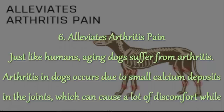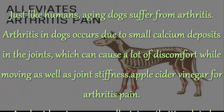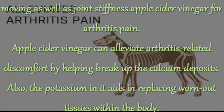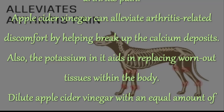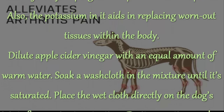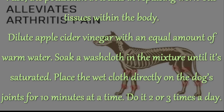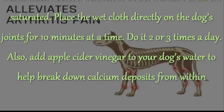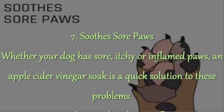6. Alleviates Arthritis Pain. Just like humans, aging dogs suffer from arthritis. Arthritis in dogs occurs due to small calcium deposits in the joints, which can cause a lot of discomfort while moving as well as joint stiffness. Apple cider vinegar can alleviate arthritis-related discomfort by helping break up the calcium deposits. Also, the potassium in it aids in replacing worn-out tissues within the body. Dilute apple cider vinegar with an equal amount of warm water. Soak a washcloth in the mixture until it's saturated. Place the wet cloth directly on the dog's joints for 10 minutes at a time. Do it 2 or 3 times a day. Also, add apple cider vinegar to your dog's water to help break down calcium deposits from within.